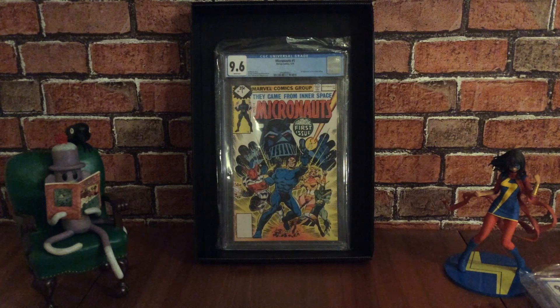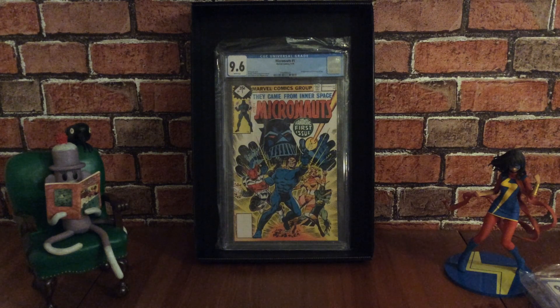This book came out in January 1979. It's a really cool one and it won an Eagle Award for favourite new comic title in 1979.